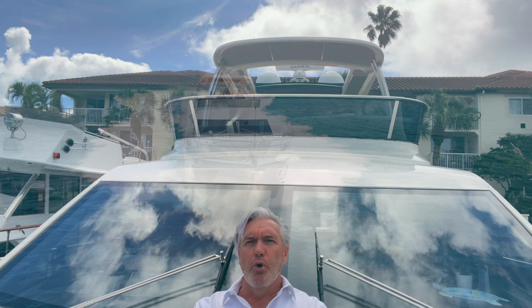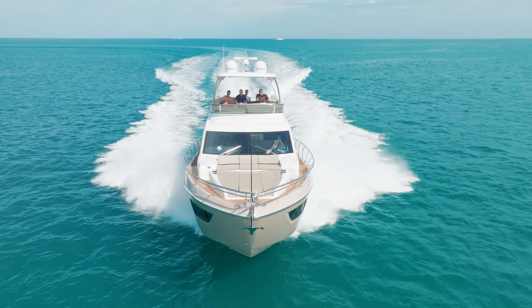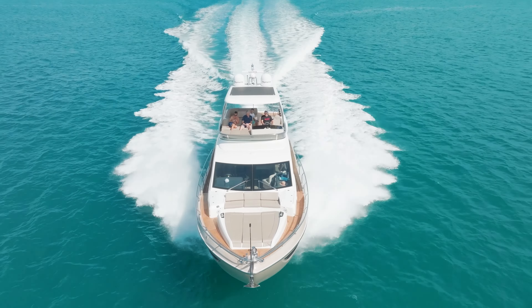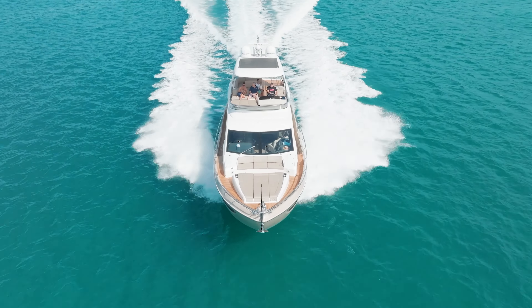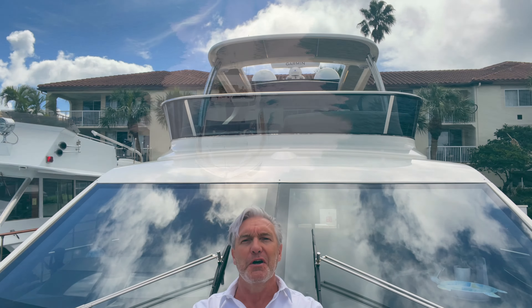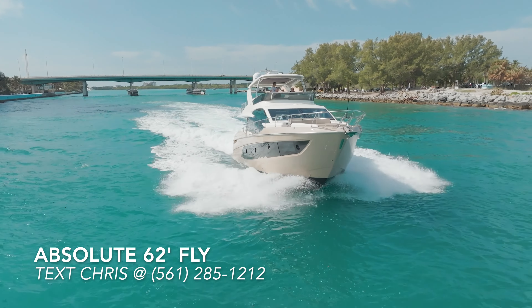Hey guys, I'm on board a 2020 Absolute 62 Fly. She is for sale and we think she's one of the best pre-owned Absolute 62 Fly boats on the market. You've likely done your research on the Absolute brand.